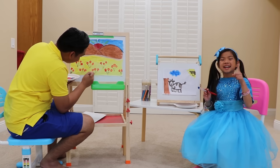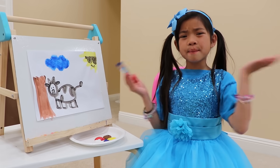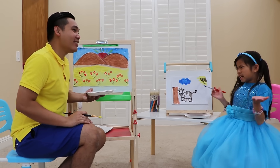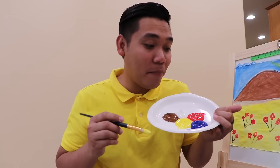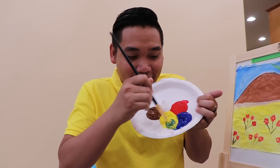Uncle John: Now let's use green to paint the tree, guys. Emma: Oh no, I don't have any green for my painting, Uncle John. Uncle John: Don't worry, you can make it, Emma. Emma: Really? Uncle John: Yeah, I'll show you. You can make green by mixing yellow and blue. Let me show you. Look — see? It's turning green!